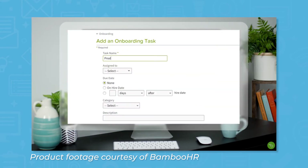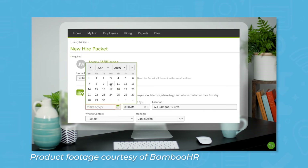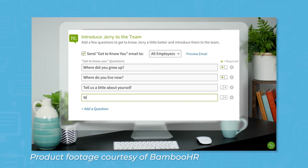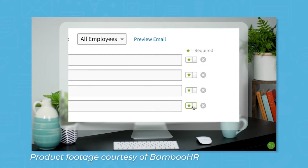Pre-built structured onboarding provided by BambooHR helps new hires get up to speed quickly and stay engaged during the onboarding process. Hiring teams can create checklists to assign tasks and set due dates that trigger automatic reminders for new employees.